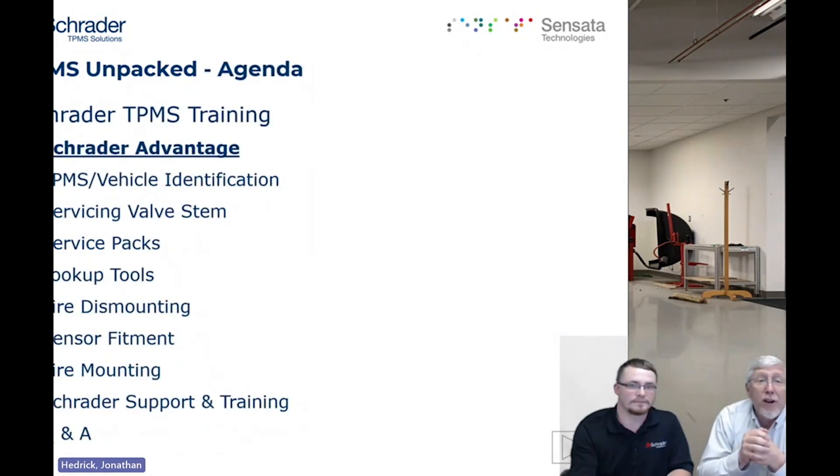We're going to start off with the Schrader Advantage. This is basically just giving you a perspective on who we are, where our information comes from, and where we sit in the market. Mr. John here is going to lead us in.